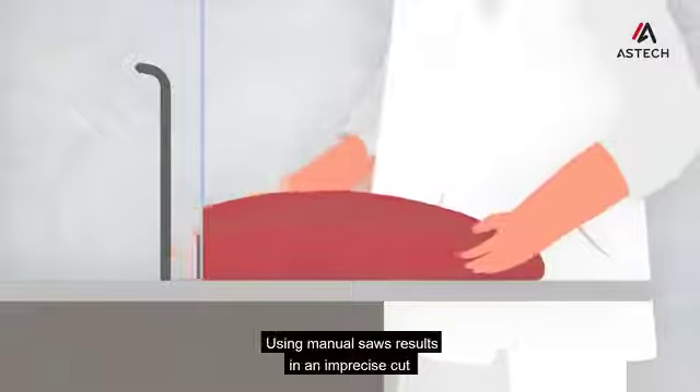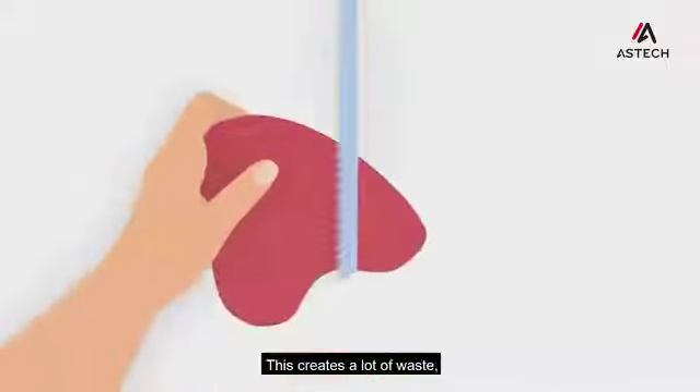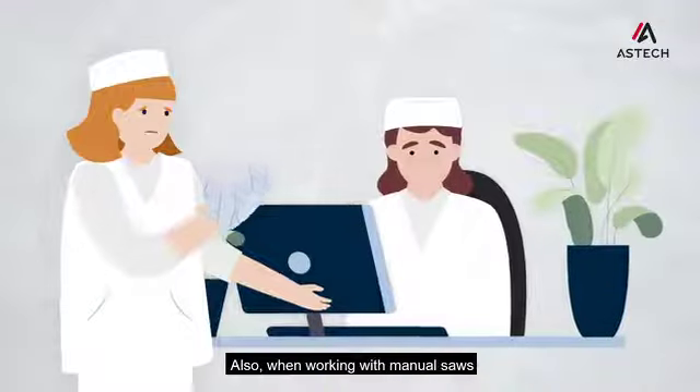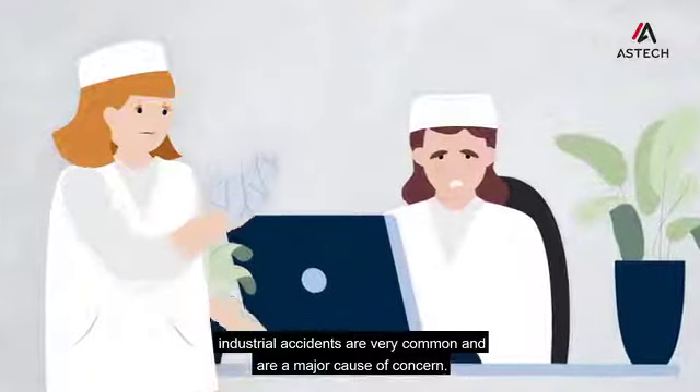Using manual saws results in an imprecise cut with weights that are not exact. This creates a lot of waste and so the product is not used in the most optimal way. Also, when working with manual saws, industrial accidents are very common and are a major cause for concern.